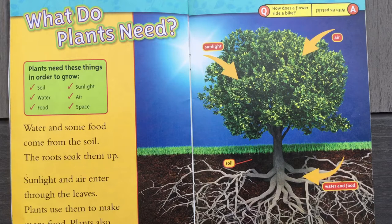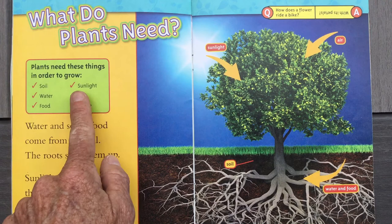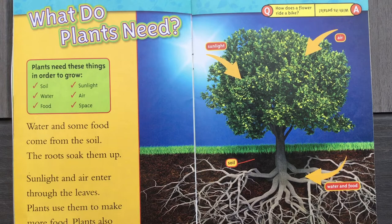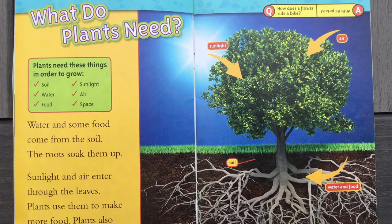What do plants need? Plants need these things in order to grow. See the checklist? There are six of them. Read with me: soil, water, food, sunlight, air, and space. Water and some food come from the soil — the root soaks them up. Sunlight and air enter through the leaves; plants use them to make more food. Plants also need space to grow. Look at this big tree — see all those roots underneath there? The soil is helping give the roots the food and water they need. The sunlight actually gives food to the leaves, and the air also helps.